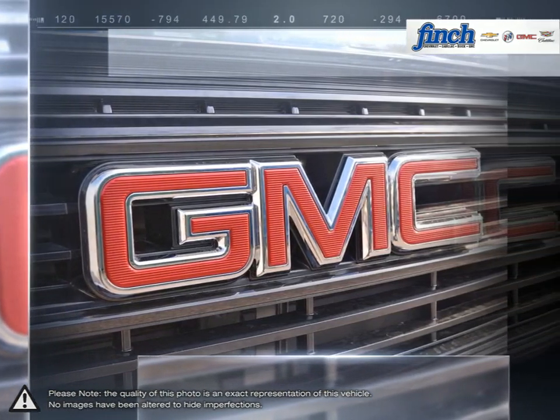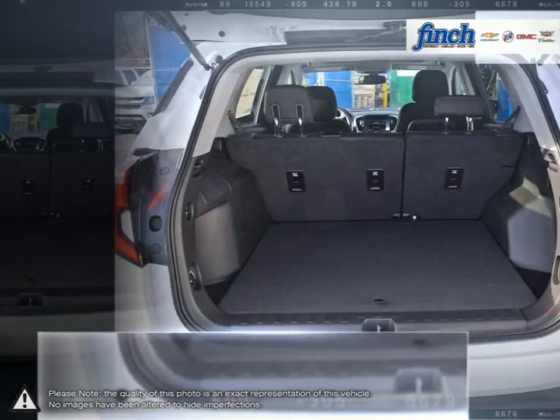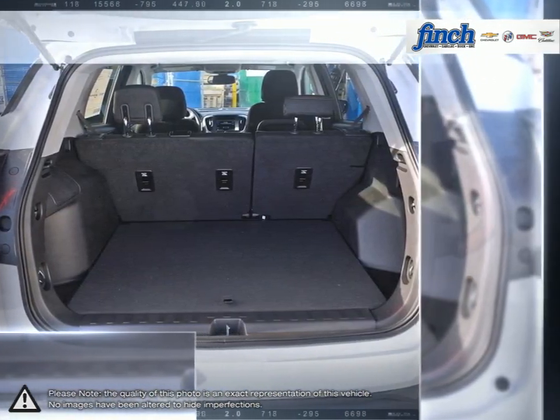Add new technologies, superior fit and finish, and exceptional safety features — you'll see why the Canadian-built Terrain is the total package.